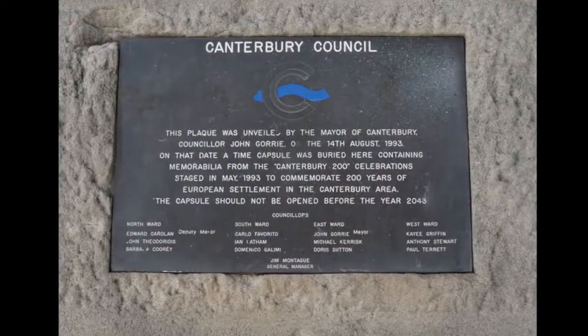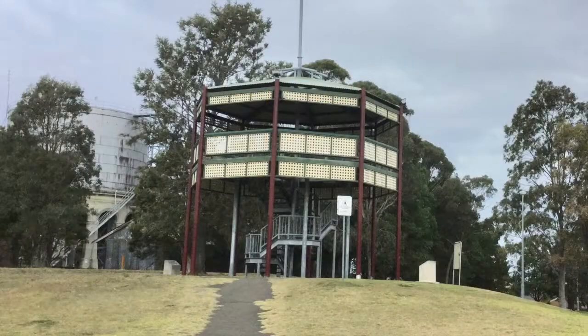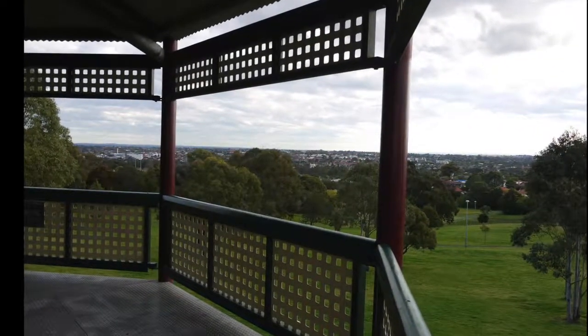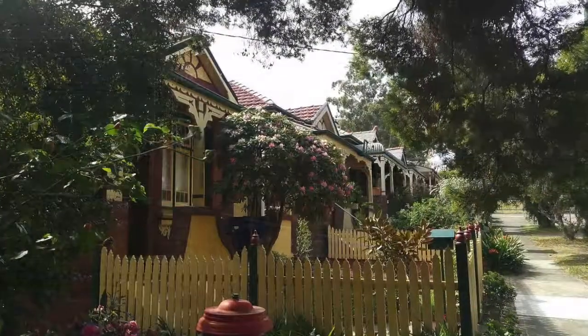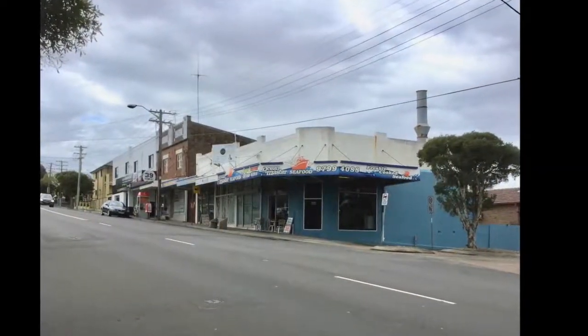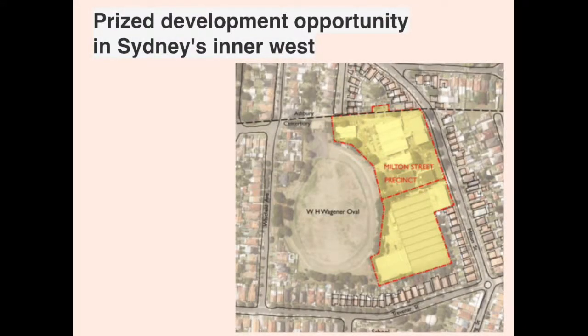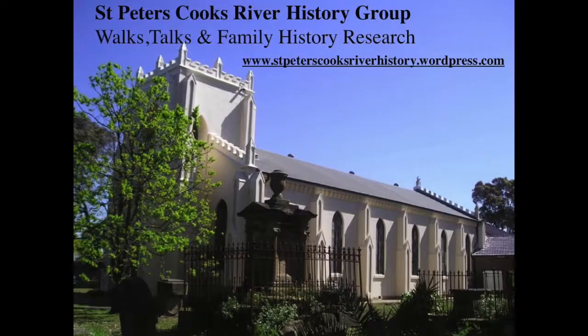Peace Park was named in recognition of the International Year of Peace and was officially opened during 1993. Peace Park, being the highest point in the area, overlooks all of the suburb. Today, Ashbury is mostly residential. Although a few shops remain on King Street, there is no commercial centre. With the potential development of industrial sites on Milton Street to high-rise apartments, the area is about to change. If you have enjoyed this video, check out our website, stpeterscooksriverhistory.wordpress.com.